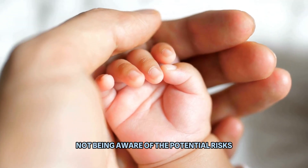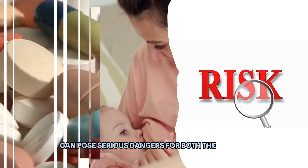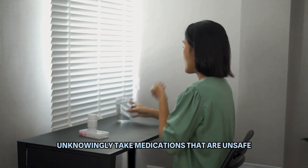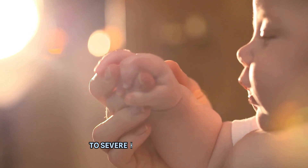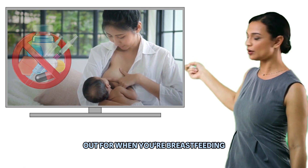Not being aware of the potential risks associated with medications while breastfeeding can pose serious dangers for both the mother and the infant. When nursing mothers unknowingly take medications that are unsafe for breastfeeding, they expose their babies to harmful substances that can lead to a range of adverse effects, from developmental issues to severe health complications. Let's take a look at the 10 medications to look out for when you're breastfeeding.